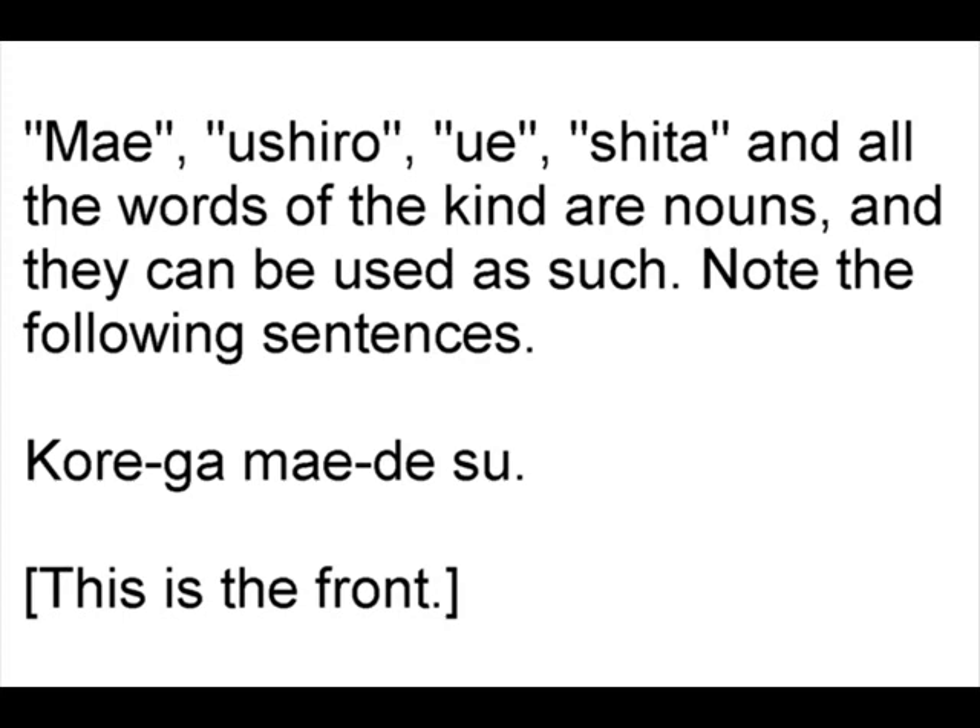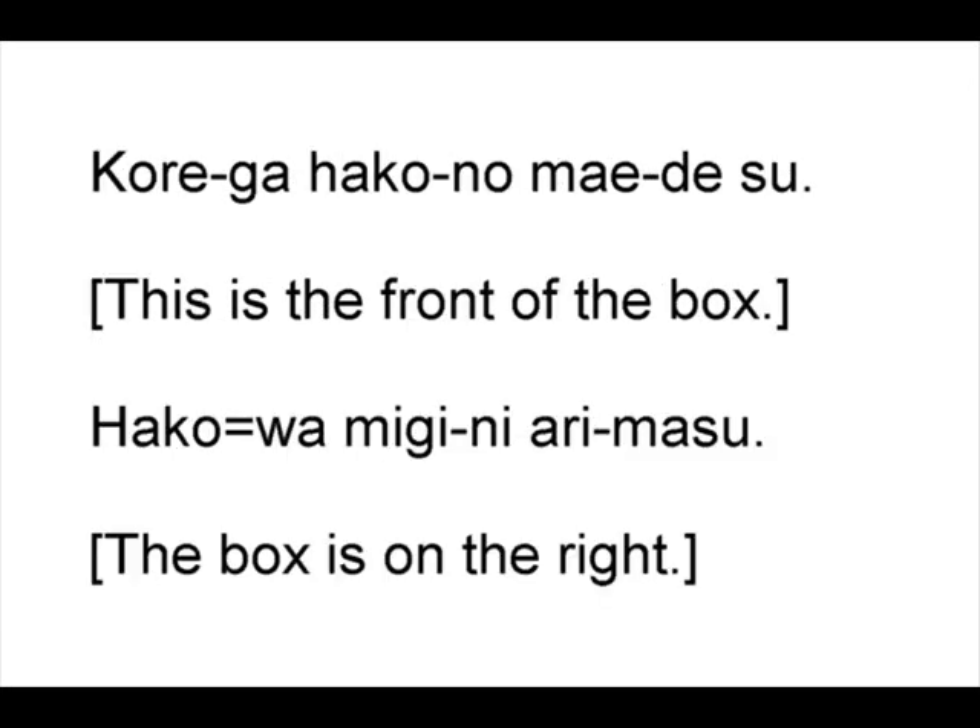Note the following sentences: Kore ga mae desu — This is the front. Kore ga hako no mae desu — This is the front of the box. Hako wa migi ni arimasu — The box is on the right.